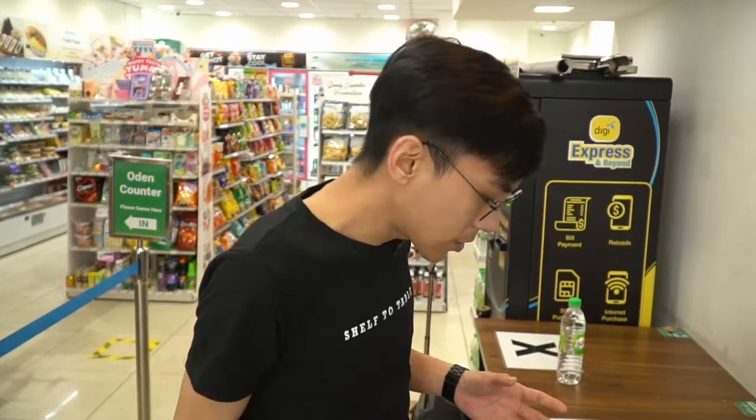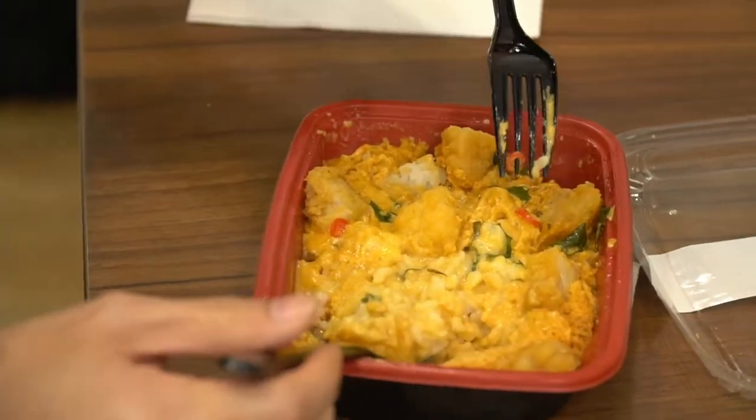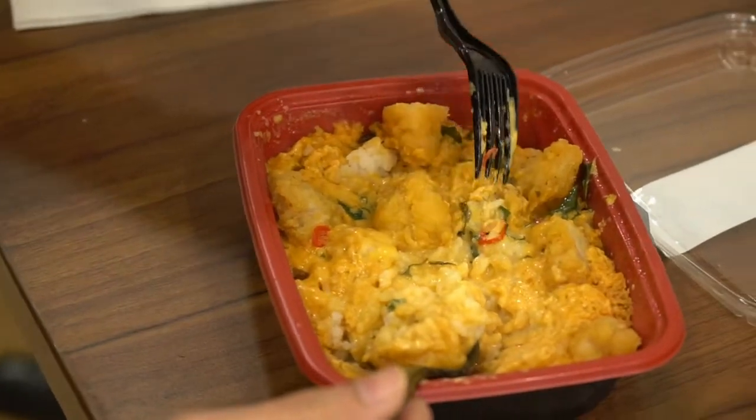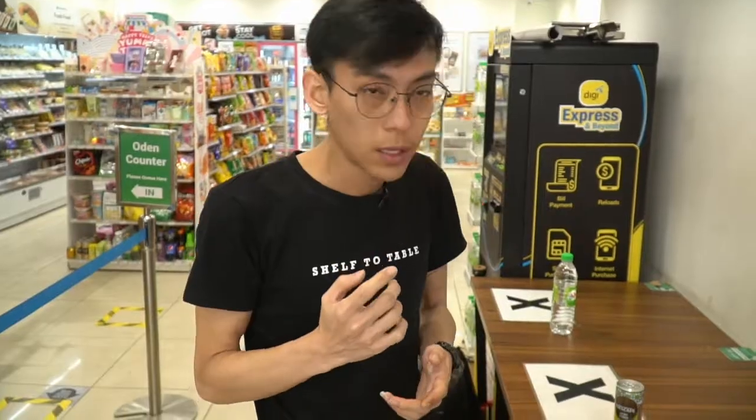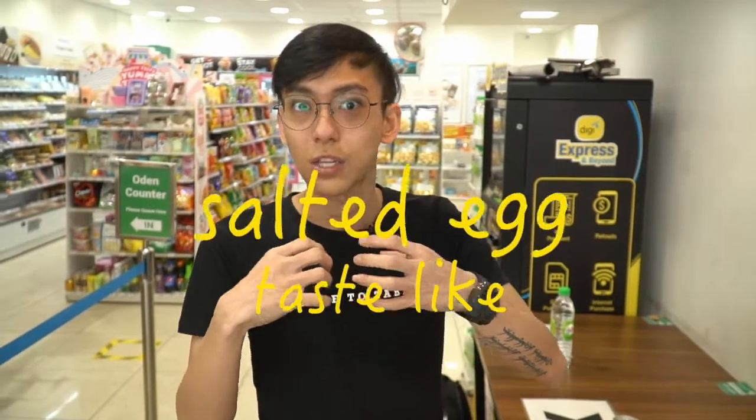The popcorn chicken is obviously not crispy because it's been defrosted and reheated. However, I'm really happy with the taste of the chicken itself — it tastes really good. They even give you little cuttings of chilli which breaks up the taste and gives you a little kick. The thing I was most pleasantly surprised with was the salted egg taste — the salted egg cream actually tastes like salted egg. It's really strong and I really like it. Thumbs up, Family Mart.